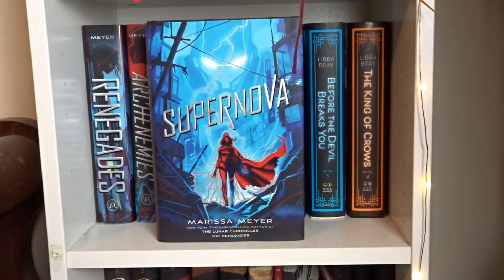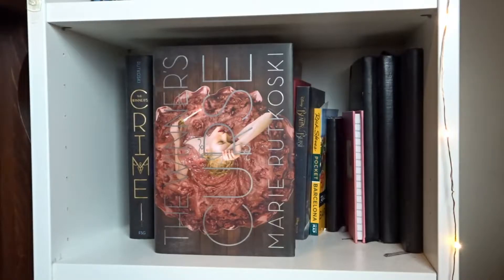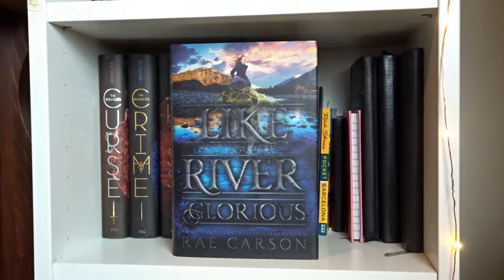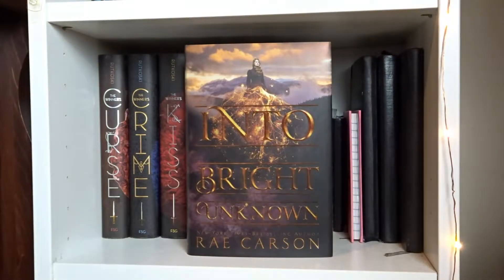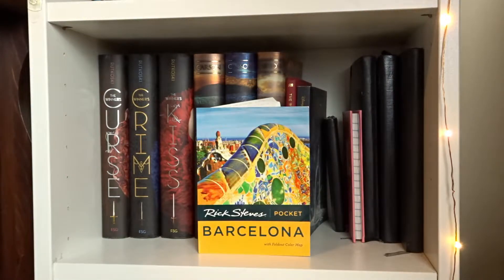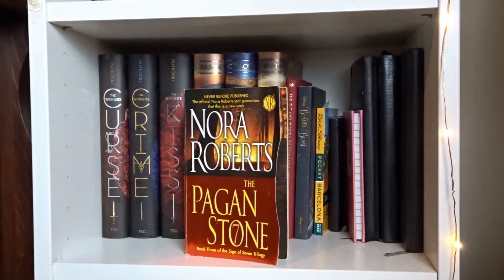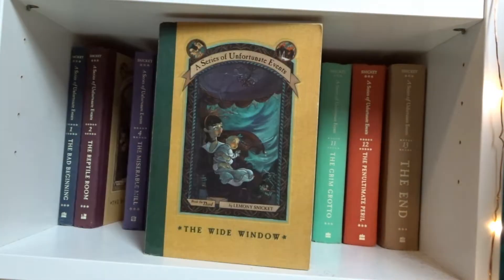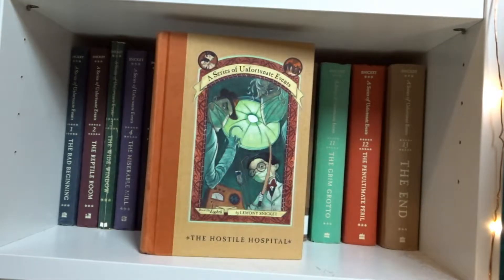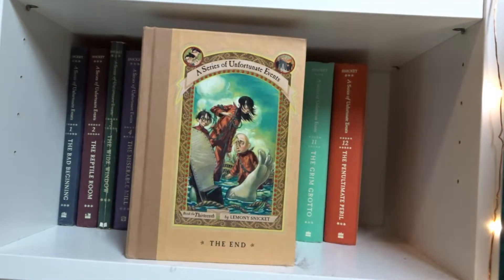Renegades, Arch Enemies, and Supernova by Marissa Meyer. The Diviners, Lair of Dreams, Before the Devil Breaks You, and The King of Crows by Libba Bray. The Winner's Curse, The Winner's Crime, and The Winner's Kiss by Rae Carson. Walk on Earth a Stranger, Like a River Glorious, and Into the Bright Unknown by Rae Carson. The Wit and Wisdom of Downton Abbey by Jessica Fellows. Beauty and the Beast: The Novelization, and Rick Steves' Pocket Guide for Barcelona. Blood Brothers, The Hollow, and The Pagan Stone by Nora Roberts. The Bad Beginning, The Reptile Room, The Wide Window, The Miserable Mill, The Austere Academy, The Ersatz Elevator, The Vile Village, The Hostile Hospital, The Carnivorous Carnival, The Slippery Slope, The Grim Grotto, The Penultimate Peril, and The End — all by Lemony Snicket.